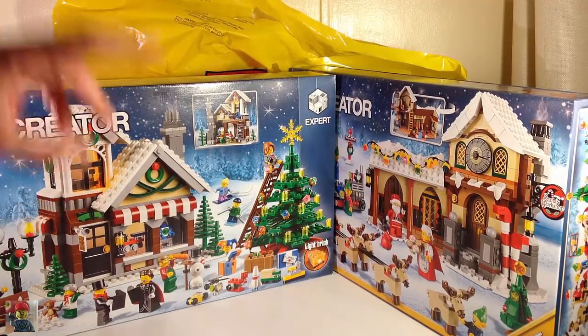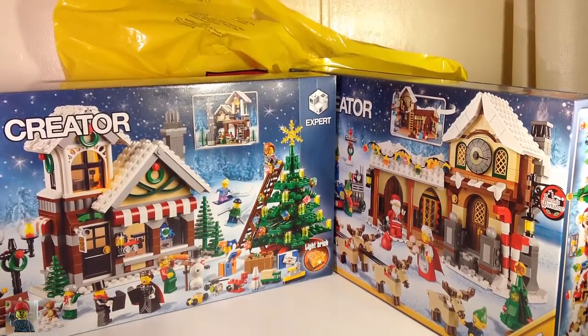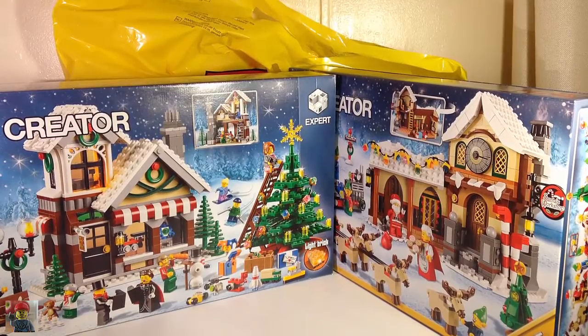I'll do a quick build of this and a review once I've got it built. Thanks for watching. Click like if you enjoyed it, subscribe to see more. Bye!